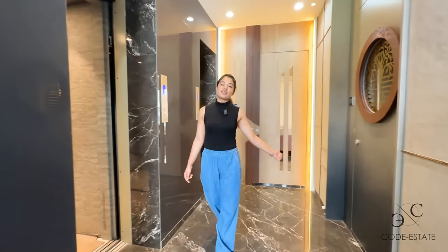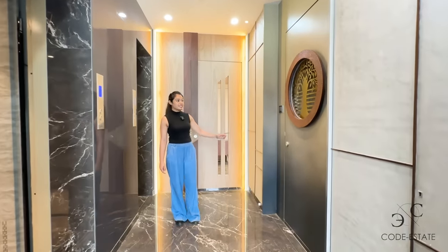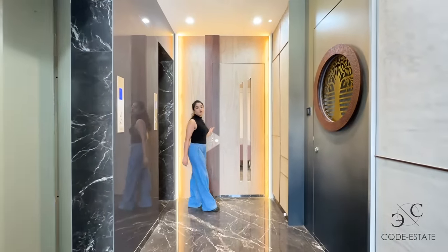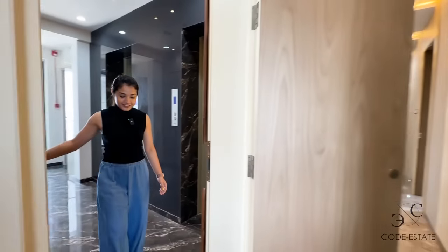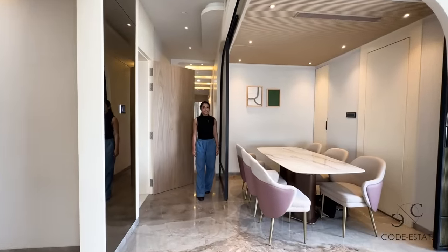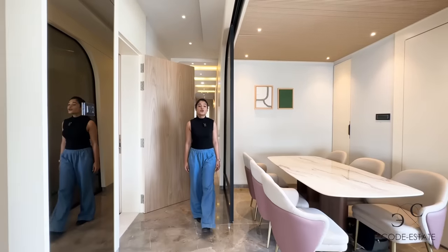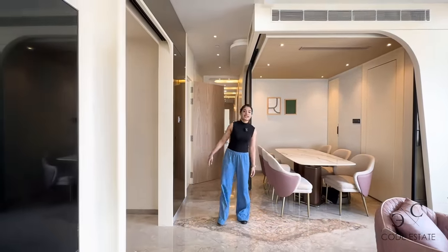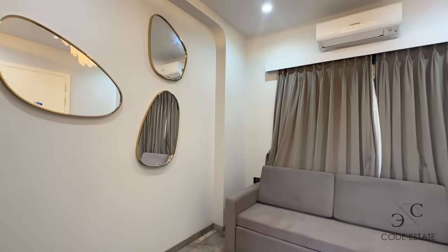We're entering the flat now. It has two entrances — this second entrance leads to the guest bedroom. So this is actually a four-bed; the fourth bedroom is converted into a guest quarter. The three-bed residence measures 2000 square feet, and the fourth bedroom on my right has a separate entry and exit that we saw outside in the foyer area.